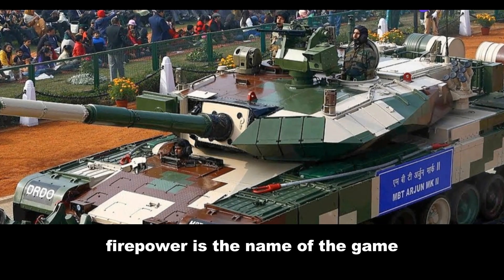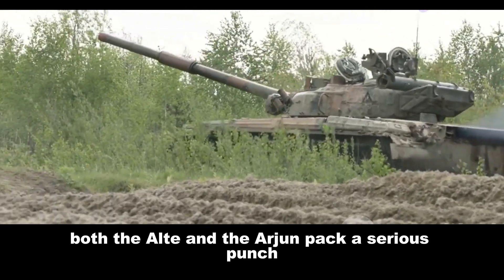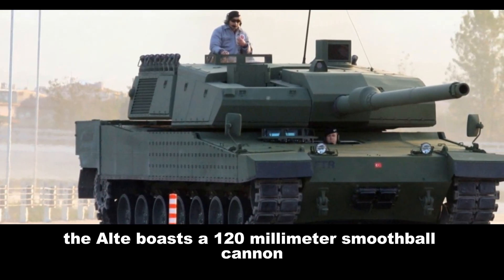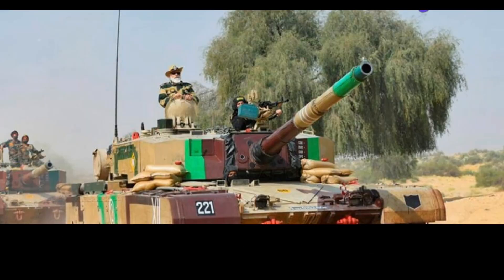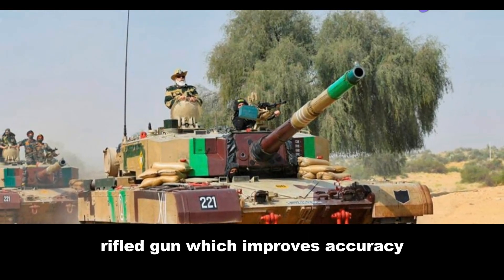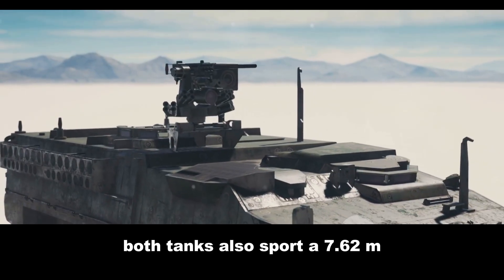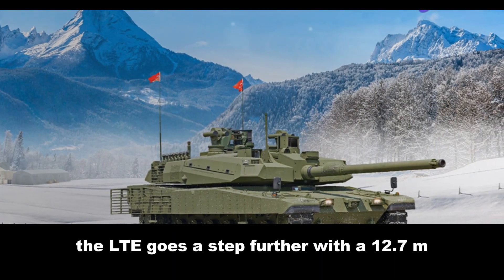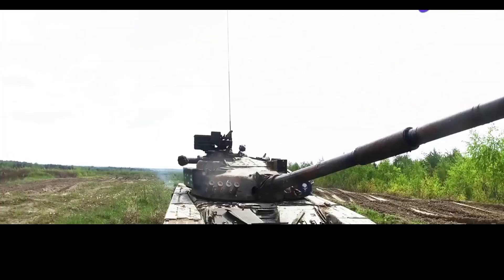When it comes to tanks, firepower is the name of the game. Fortunately, both the Altay and the Arjun pack a serious punch. The Altay boasts a 120mm smoothbore cannon capable of firing a variety of rounds. Not to be outdone, the Arjun comes equipped with a 120mm rifled gun, which improves accuracy. Both tanks also sport a 7.62mm coaxial machine gun, and the Altay goes a step further with a 12.7mm remote-controlled weapon station on the turret roof.